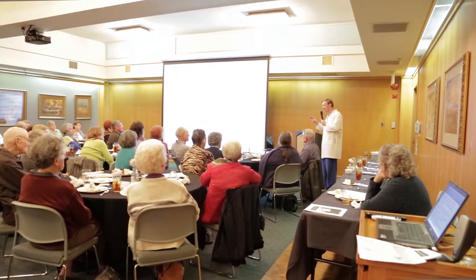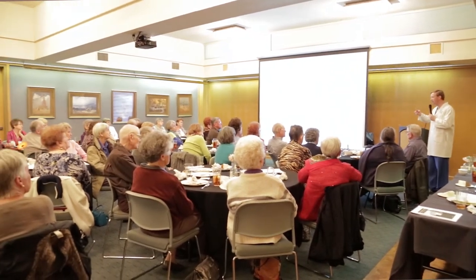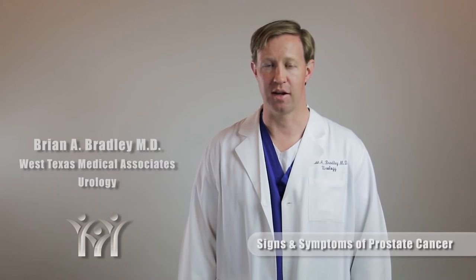In terms of symptoms, it's rare nowadays that we see symptoms for prostate cancer, but in the advanced stages, prostate cancer can cause symptoms including urinary obstruction, difficulty with urination, urinary retention, blood in the urine, sometimes urinary tract infections, and also pain in the bones.